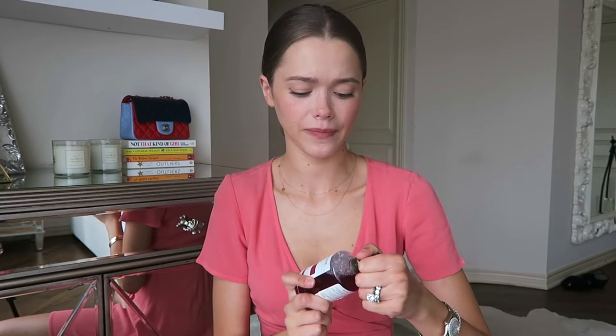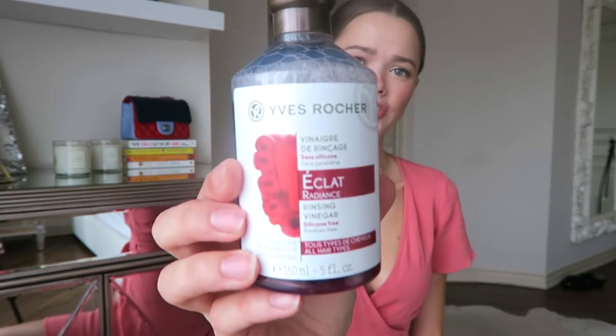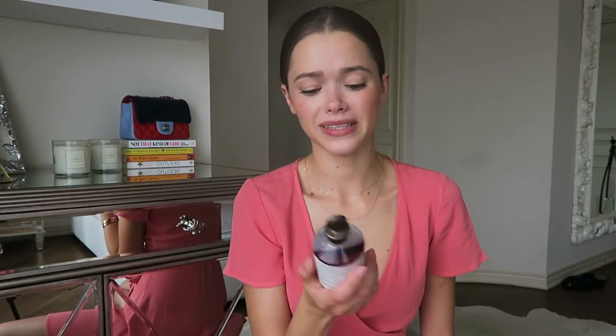The next product that I really like — this one I actually discovered in Israel. It's from a company called Yves Rocher. I actually never saw them in Canada; I don't even think they sell them there. If you use products on your hair constantly, like dry shampoo all the time, even if you shampoo and condition your hair, you still have a buildup in your scalp and on your hair that makes the hair look kind of dry.